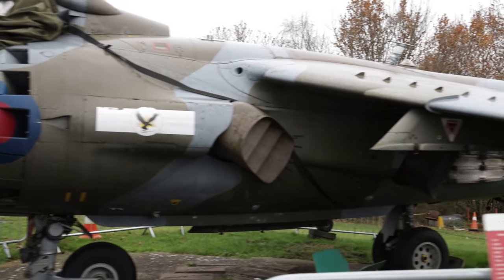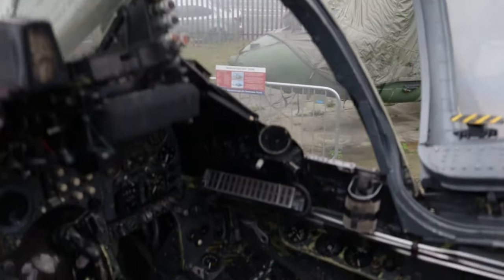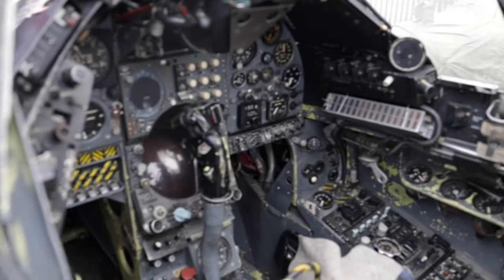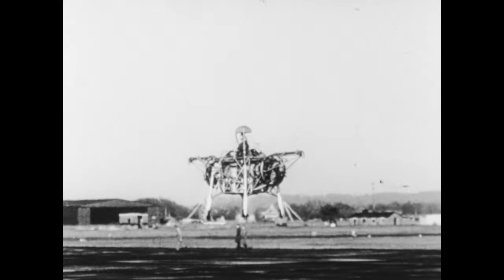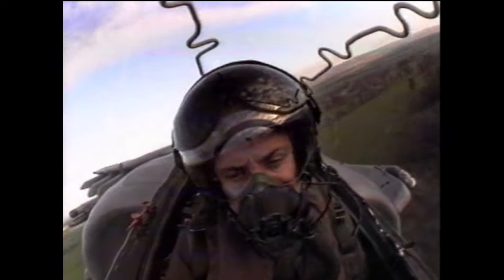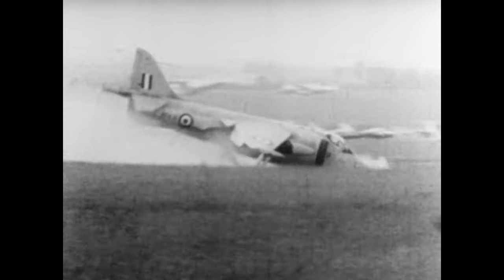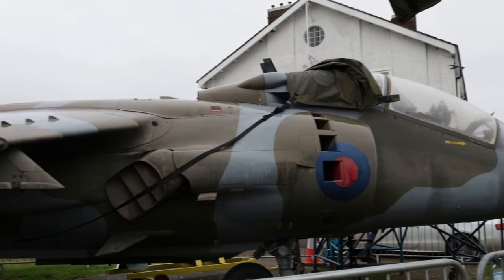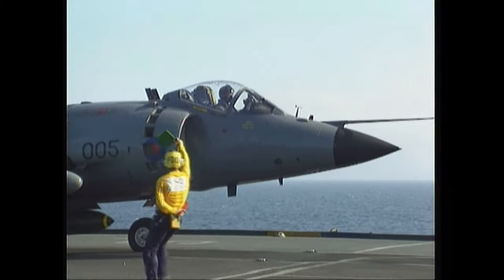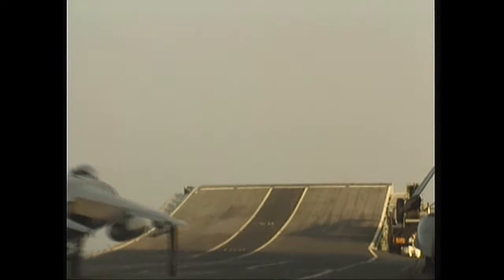The Harrier 2, or the GR5, was the anglicised version of the AV-8B, with many differences, with examples being the avionic fit, the wing design, and some of the armaments. The Harrier 2, a testament to transatlantic collaboration, remains a symbol of adaptability and success in the realm of vertical take-off and landing aircraft.